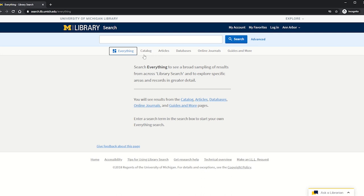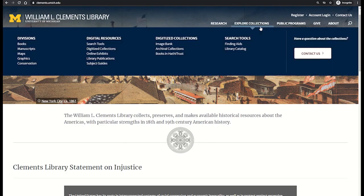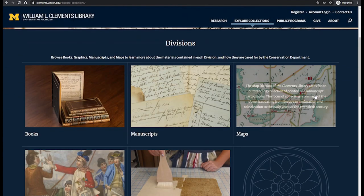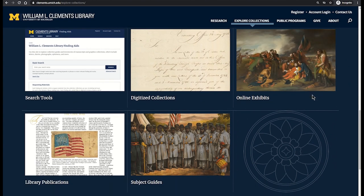Clements materials are represented in the U of M library catalog and digital collections. The best way to get started learning more about us is to visit our website. Click on explore collections, where our curators summarize the history and management of our materials and provide quick links to the following online resources.